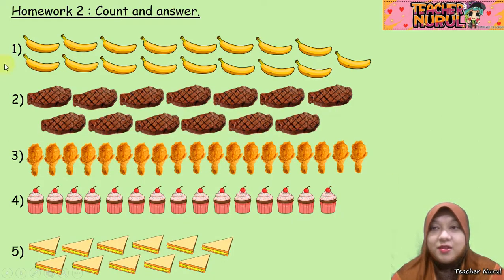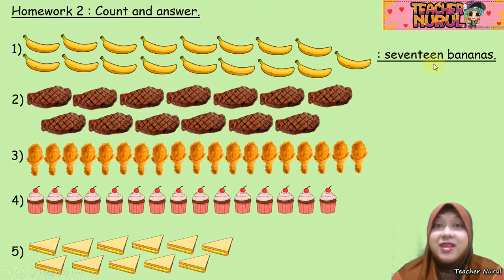Now let's go to our second homework: count and answer. 1, 2, 3, 4, 5, 6, 7, 8, 9, 10, 11, 12, 13, 14, 15, 16, and 17. So it is 17 bananas. Make sure you write down the full words — 17, don't write down the numbers 1 and 7. I want you to write using the spelling, the word. 17 bananas.